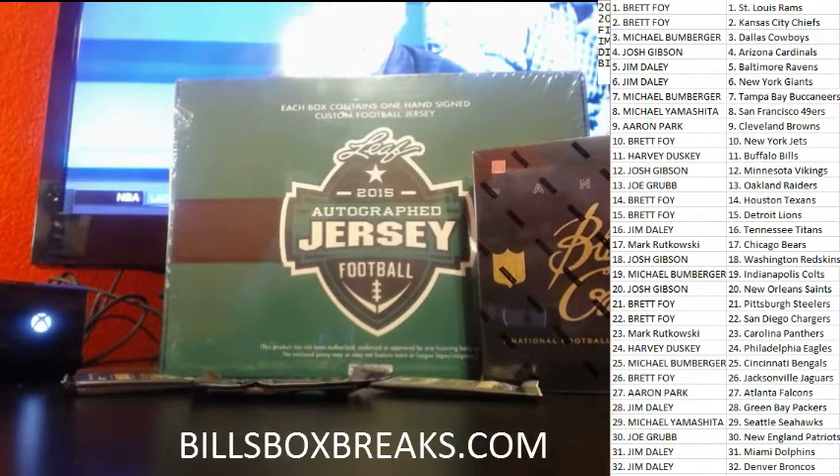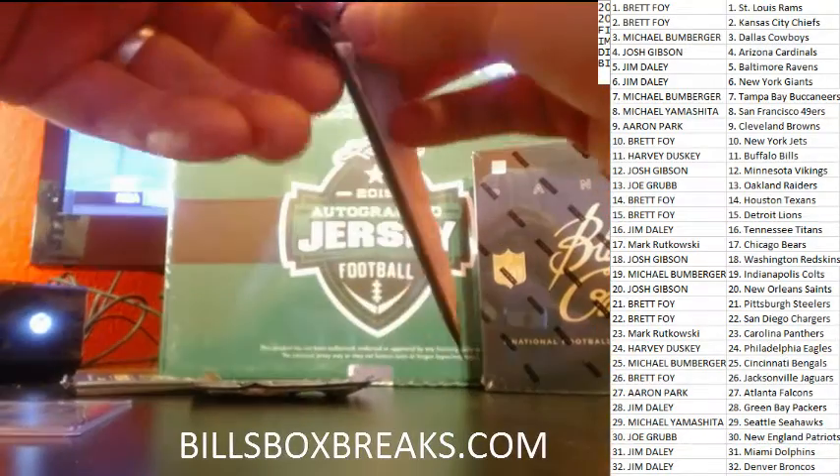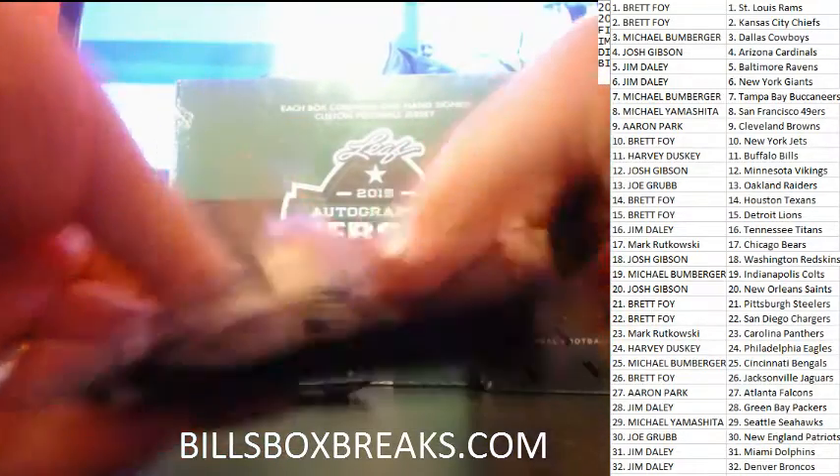Adam, you can't even give me a hockey lineup today, you're napping so much. I'm like, Adam, the one thing I want you to do today is give me a nice FanDuel hockey lineup so I can win some money — and you slept and you slept and you slept.